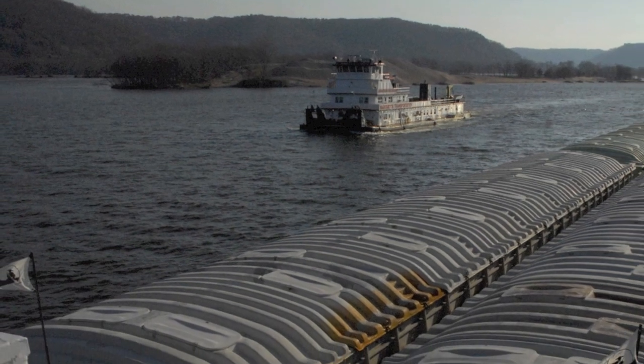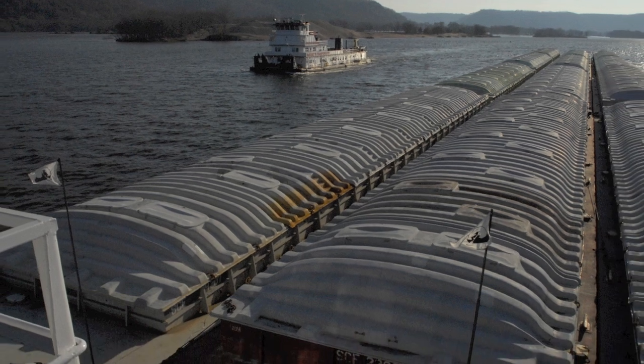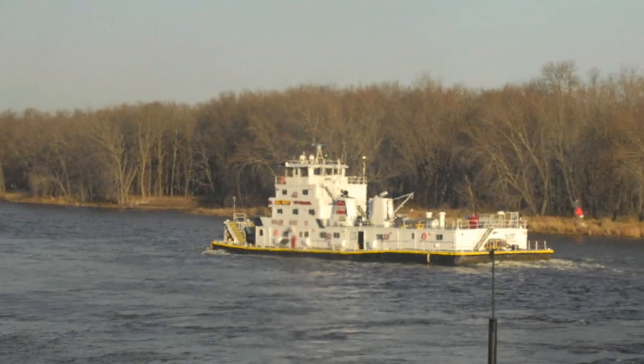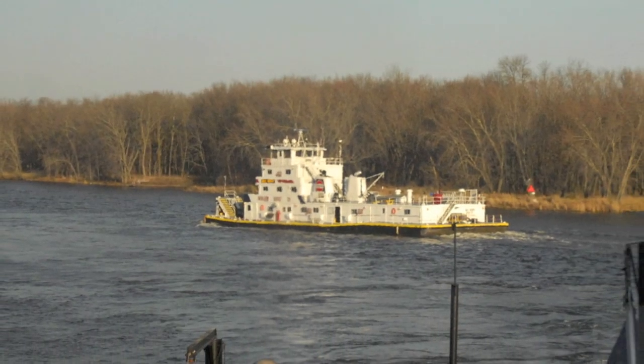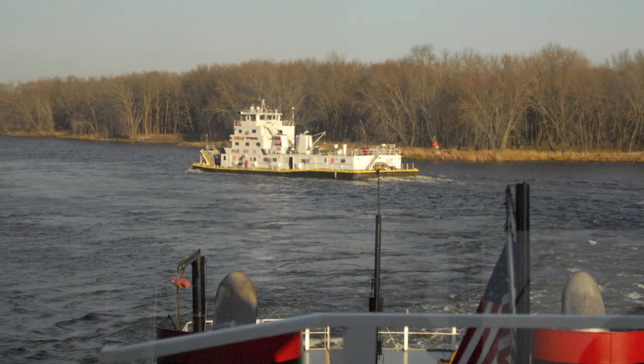Later on our trip, we'll pass towboats on the river heading north without any barges. They're heading to St. Paul to move empty barges downriver for the winter shipping season. That's practically unheard of and very costly, Rider says.